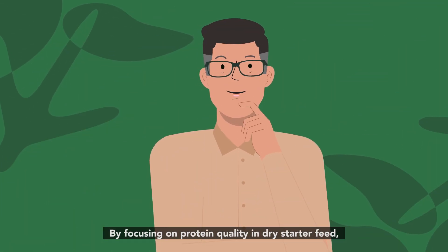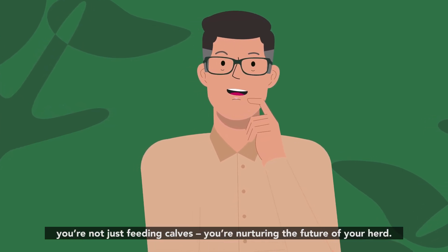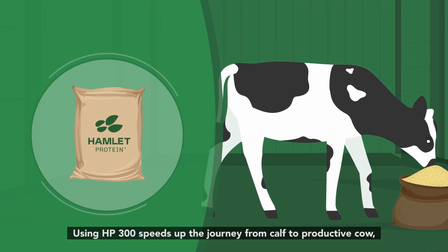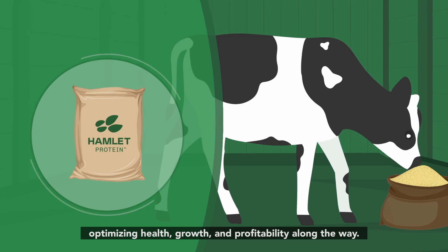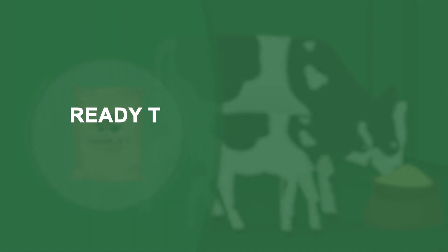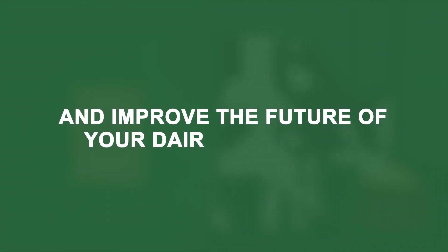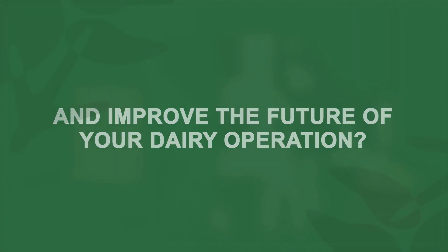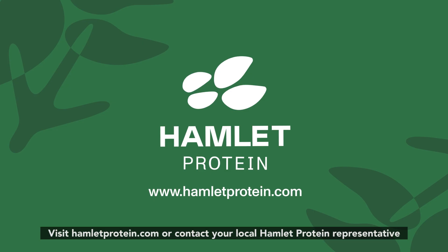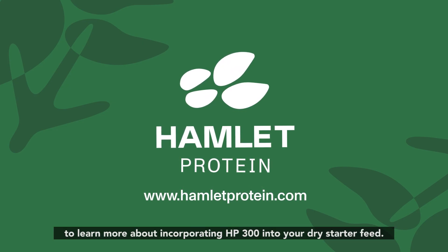By focusing on protein quality in dry starter feed, you're not just feeding calves — you're nurturing the future of your herd. Using HP 300 speeds up the journey from calf to productive cow, optimizing health, growth, and profitability along the way. Ready to raise healthier, more efficient calves and improve the future of your dairy operation? Visit hamletprotein.com or contact your local Hamlet Protein representative to learn more about incorporating HP 300 into your dry starter feed.